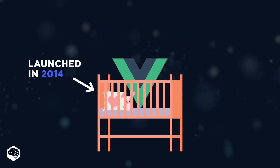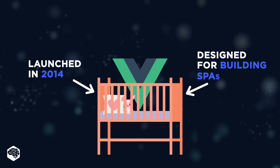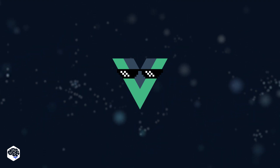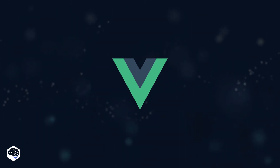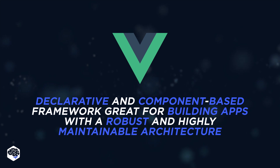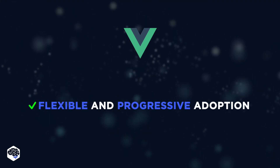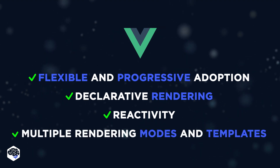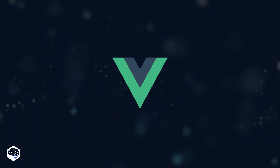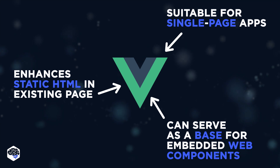Vue.js, launched in 2014, was initially designed for building single-page applications (SPAs) in JavaScript. Over the years, it has grown significantly and is now regularly deployed to serve various applications spanning many use cases. Vue.js is particularly well-known for providing a declarative and component-based framework that assists developers in building applications with a robust and highly maintainable architecture. The key features include flexible and progressive adoption, declarative rendering, reactivity, multiple rendering modes, and templates. Vue.js is a client-side rendering framework, and thus is highly suitable for single-page applications, enhancing static HTML in an existing web page, or as a base for embedded web components.